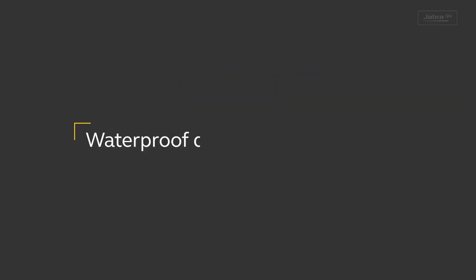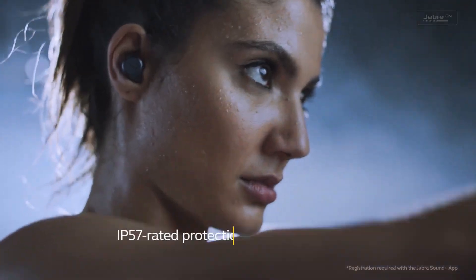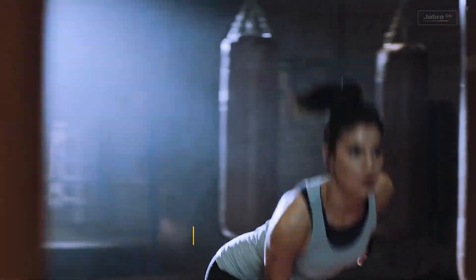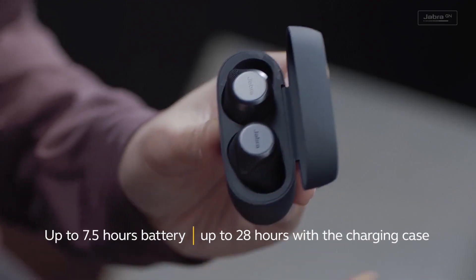Overall, the Jabra Elite Active 65T is the perfect pick for anyone looking for a reliable pair of true wireless earbuds. They provide secure fitting, personalization options, and up to 15 hours of use. If you're looking for a premium pair of earbuds, the Jabra Elite Active 65T is the way to go.